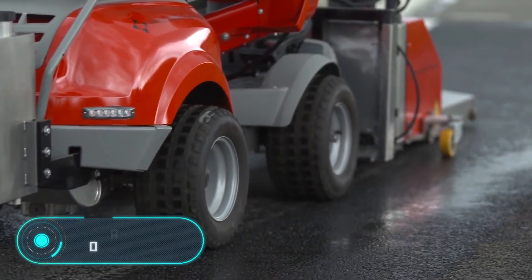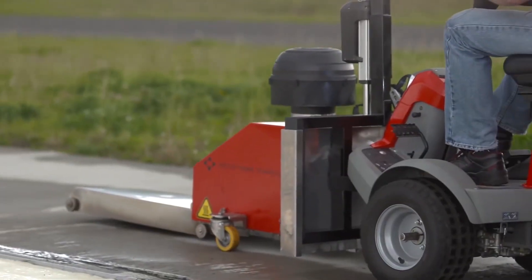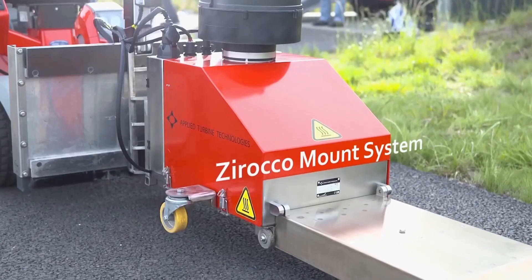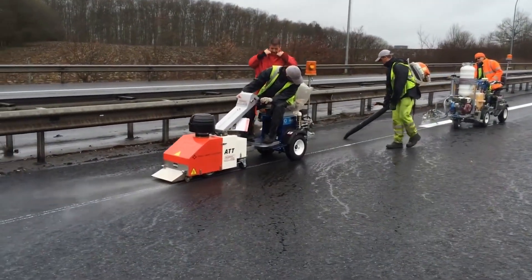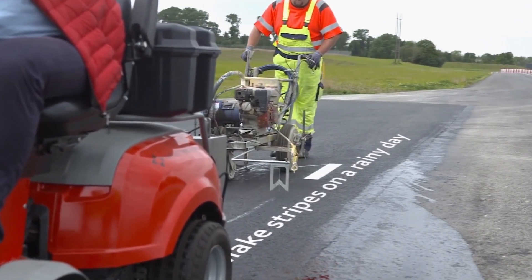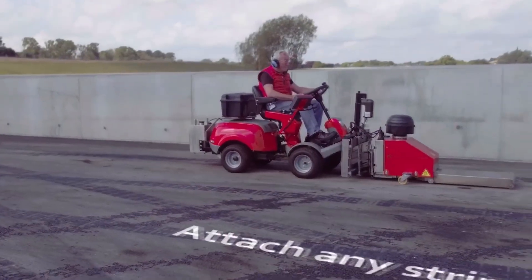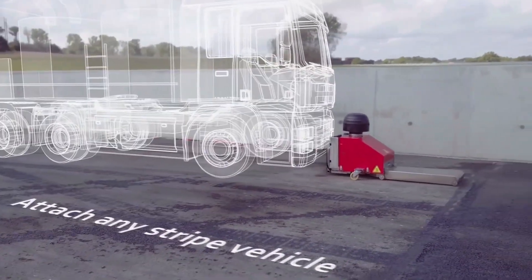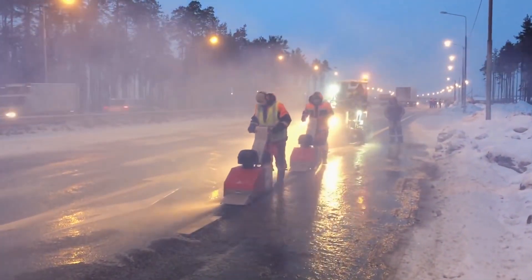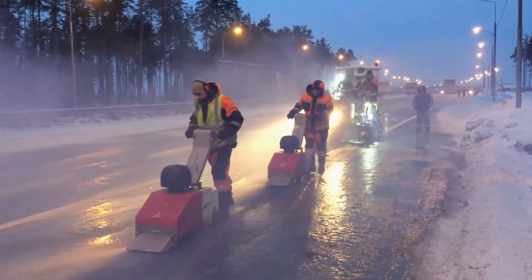Zorocco Road Dryer: rain and snow are the main enemies of roadworks, especially when it comes to markup. To avoid postponing work due to unpredictable weather, machines like the Zorocco road dryer were invented. It allows you to instantly dry the roadway, preparing it for paint application. The drying speed is from three to six kilometers per hour depending on road and weather conditions, and it produces 100 cubic meters of air per minute.